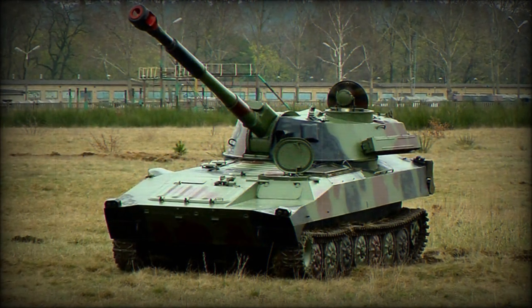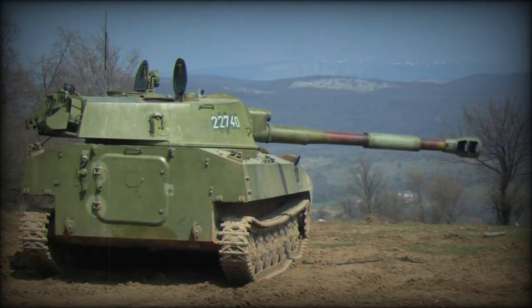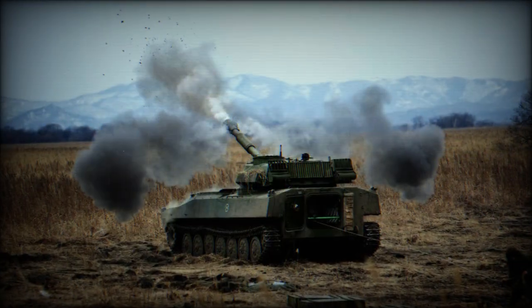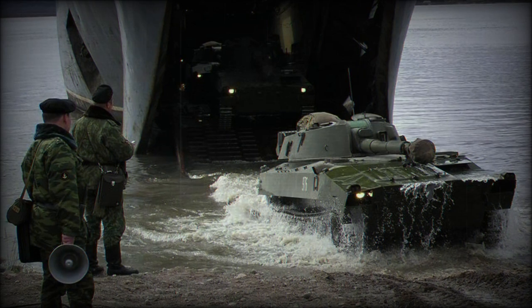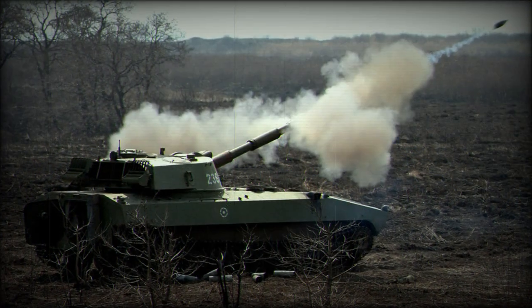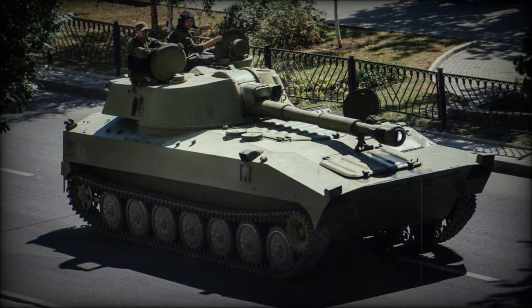Once in operational service, the 2S1 was available in large numbers. The Soviet Army gained much valuable experience in their dealings with the capable German Army in World War II. In the decades following, a commitment to ever-improving army support was key to the might of the Soviet Land Army. Such systems in development became large-caliber mortars, field guns, main battle tanks and self-propelled artillery.